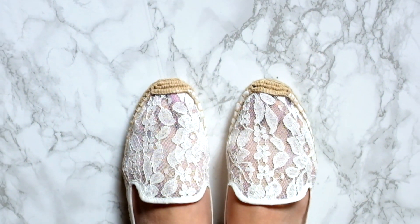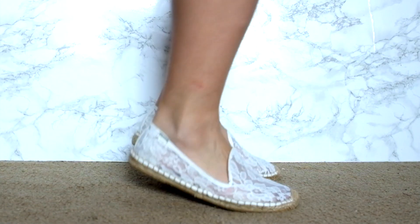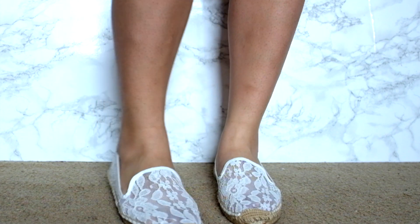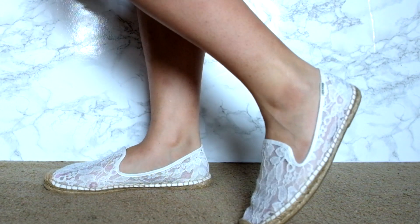Last but not least, I have a pair of espadrilles. I got this pair online as well, and they're from Soludos. I've been dying for a pair of lace espadrilles since last year — I saw them online and I think Tory Burch made them, but they completely sold out and I was just upset. So this year I decided to really look for them and I found this pair. I'm really in love. They're so comfortable. I tried them on and I think this is my favorite pair — it's just lacy and girly yet very casual.